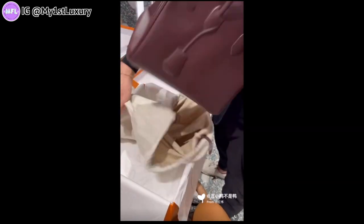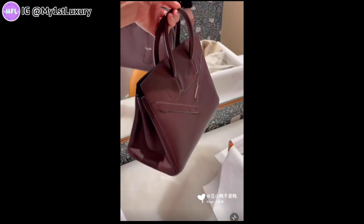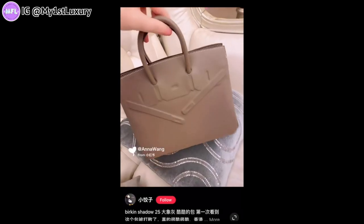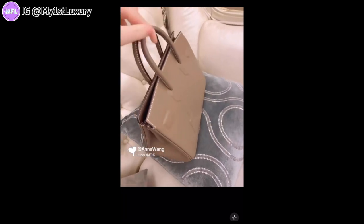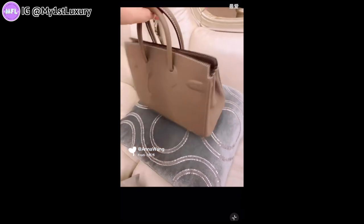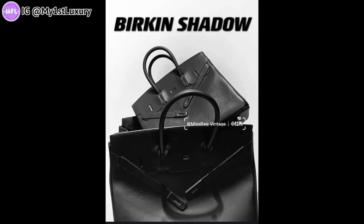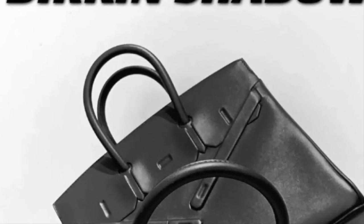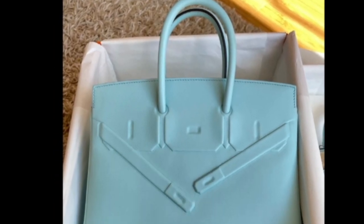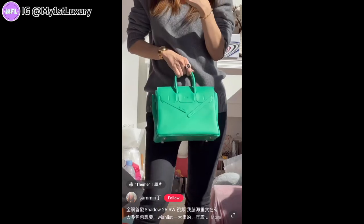Another new color for the Birkin Shadow has come out — this is the rouge cellier, a very beautiful burgundy red color. I believe it's also available in taupe, which is one of my top color choices for Birkin Shadow. There's also black and gold, and a very gorgeous color code U2 — the blue zephyr — a brand new color that joined this year. That's quite a lot of color choices for the Birkin Shadow 25, and the brand clearly brought it out to accommodate many top clients.